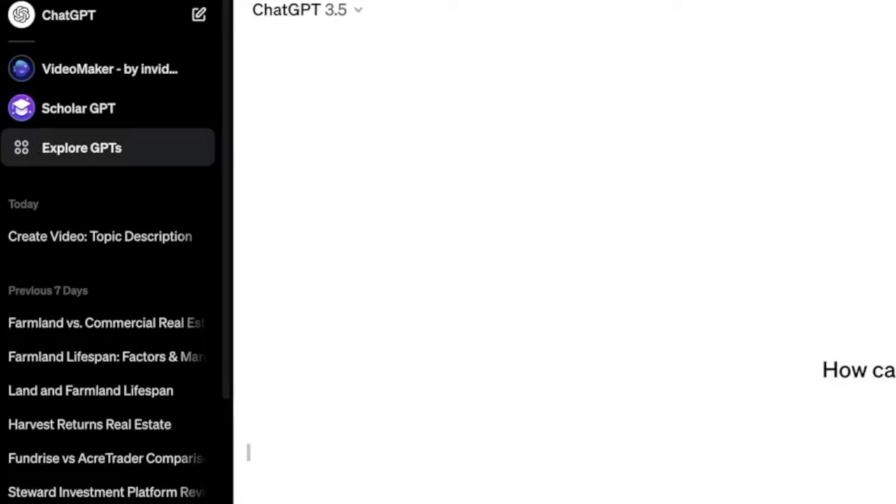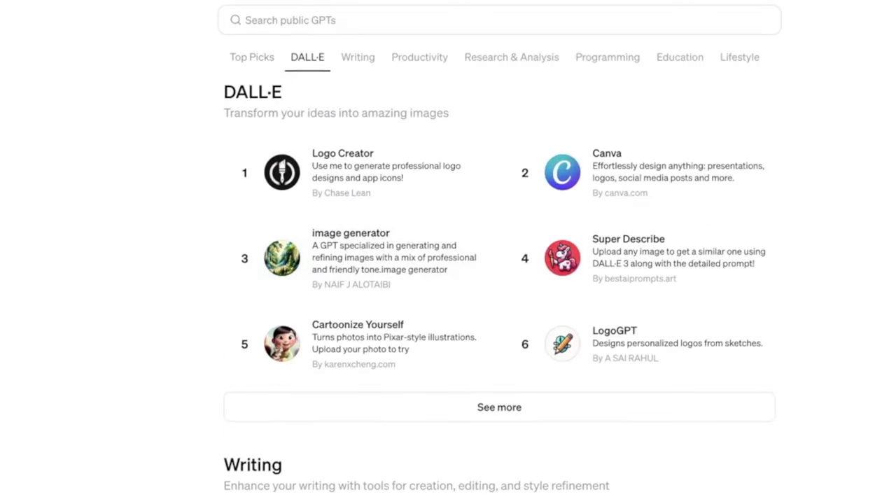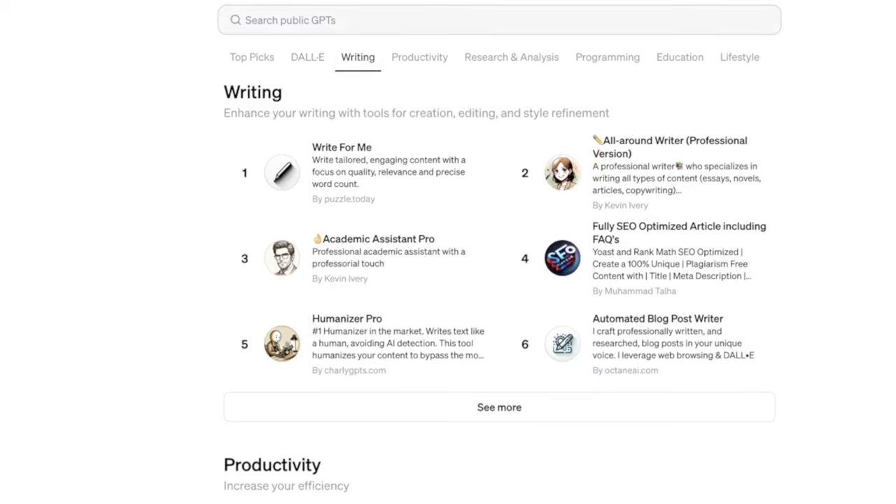Let's dive into how to actually access the ChatGPT store. You are going to need to be a ChatGPT Plus user, and that is going to cost you $20 a month. Once you're a ChatGPT Plus member, all you have to do is visit the regular ChatGPT website, and then in the top left corner you're going to see something that says Explore GPTs.